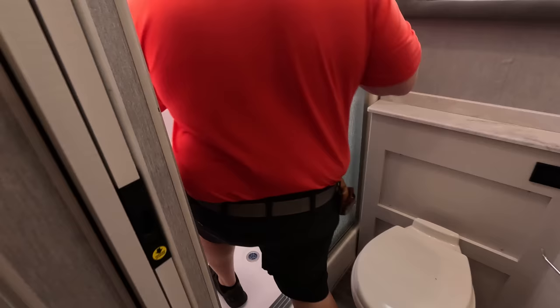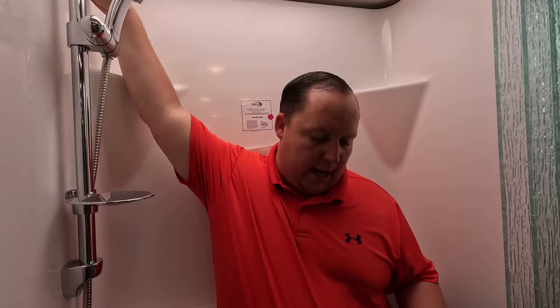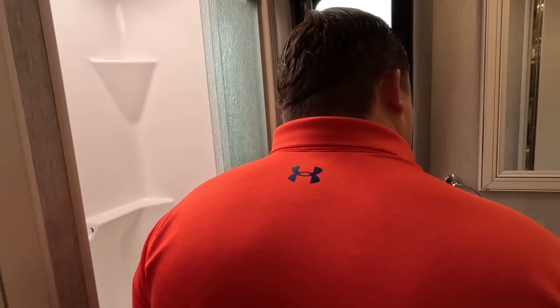Over here is the shower — they put a seat in there. It's not the best shower for a diesel pusher, but for a 35-foot motorhome it's okay — it gets the job done. It is a one-piece fiberglass shower with a seat. When I hear the word 'diesel' I want a huge shower — this is a good size but I want bigger. Over here we have no medicine cabinet.